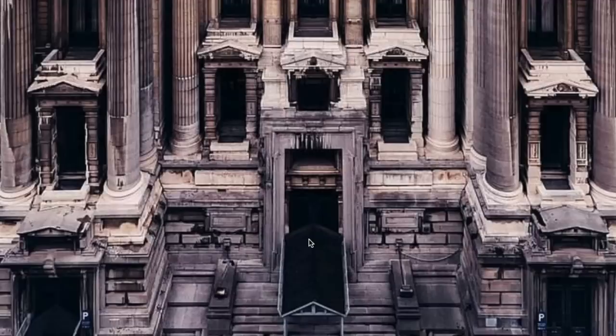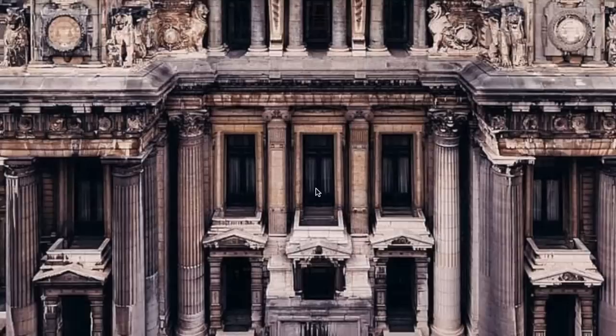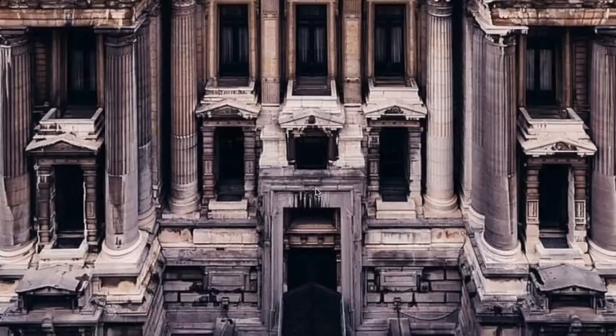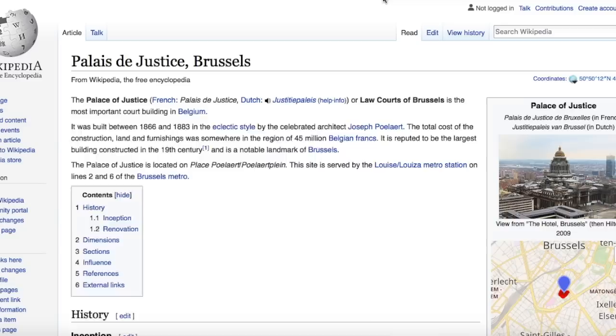Welcome. Have a little guess at where we are today. A quick glance would seem to put us in maybe Greece. And it would not seem like this was a building built in the 1850s, but this is actually the Palace of Justice in Brussels, Belgium.